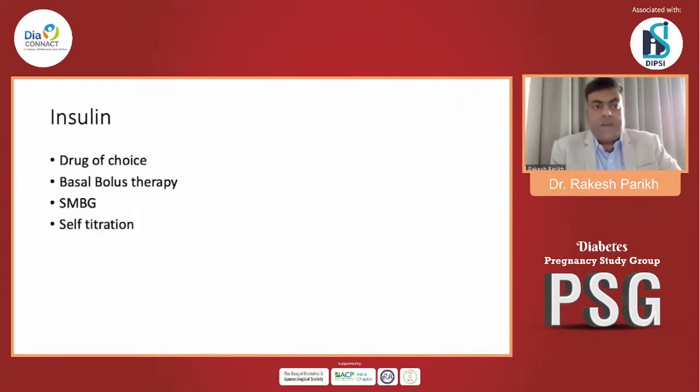Insulin is the drug of choice, and most patients will require a basal-bolus therapy because it can be easily titrated based on fasting and post-meal values. Self-monitoring of blood glucose is very important and a useful tool for titrating insulin doses. If the patient is properly educated regarding the titration methodology, most patients can self-titrate their insulin dose and manage it very well.